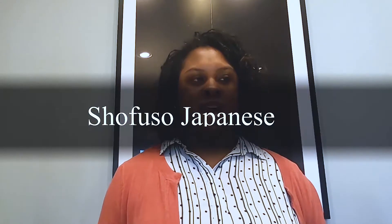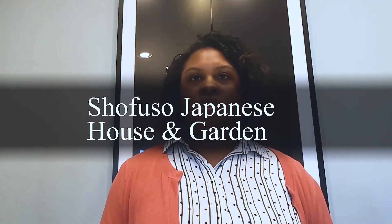Number two is Shofuso Japanese House and Garden. This Japanese house is located in Fairmount Park in West Philly, around Belmont Road. It's a traditional 17th century style on-site Japanese house. It was on the site of the Continental Exposition of 1876. It was built in 1953 and was a gift from Japan to American citizens to symbolize post-war peace and friendship.